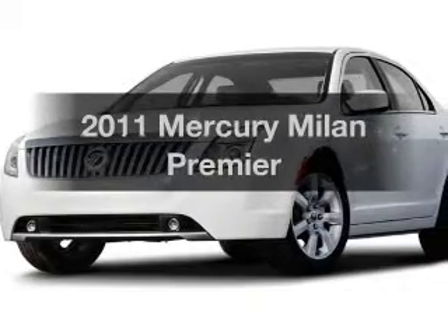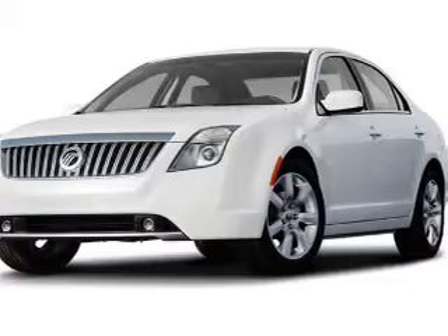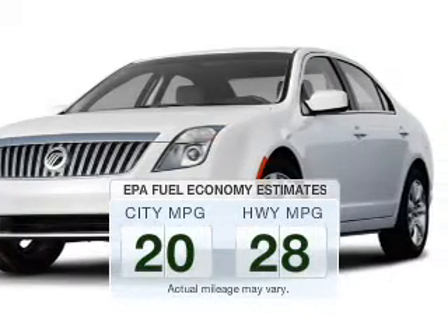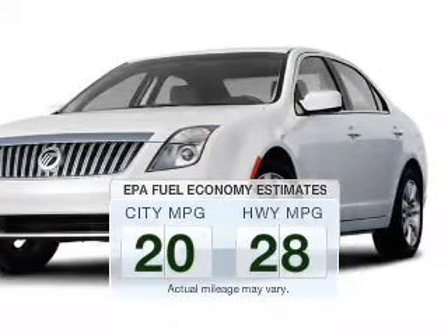Imagine yourself in this 2011 Mercury Milan. If you're looking for an automobile with great attributes, look no further. Better gas mileage means better long-term driving, and this ride delivers with a great low fuel consumption rate.